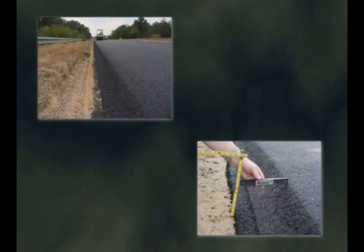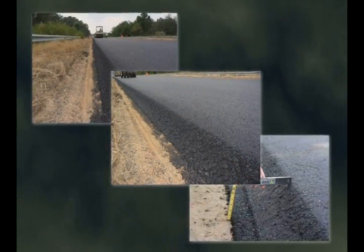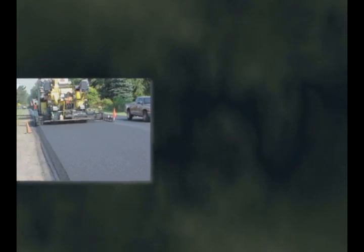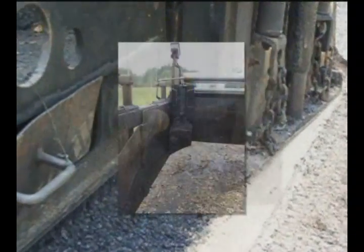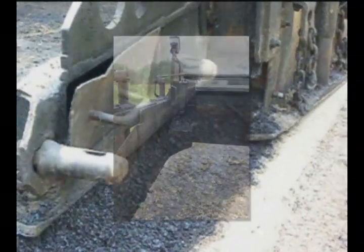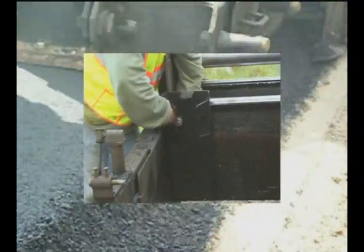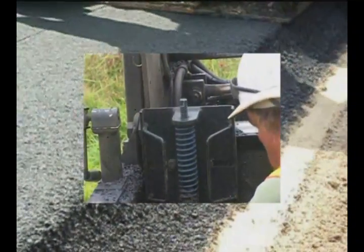Studies have shown that providing a 30-degree angled edge eliminates tire scrubbing, making the pavement edge safer to traverse for drivers and cyclists. This angled edge can be easily installed at very low or no cost during any paving project. A special commercially available safety edge shoe can be attached to a paving machine in a few minutes, and as the paving material extrudes out of the paver, the shoe forms a compacted pavement edge of the appropriate shape.